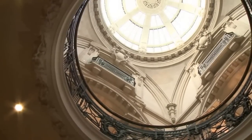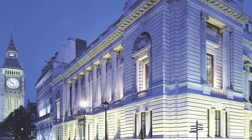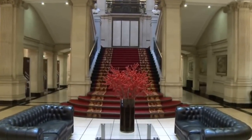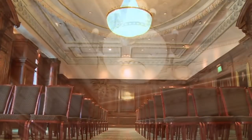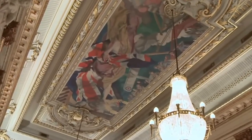1 Great George Street is a magnificent Grade 2 listed, four-domed Edwardian building in the heart of Westminster. The outside of the building, the entrance and our grand staircase are all made out of Portland stone. Many of our rooms are ornately decorated with French walnut and oak wood panelling, beautiful crystal chandeliers and wonderful carved ceilings.